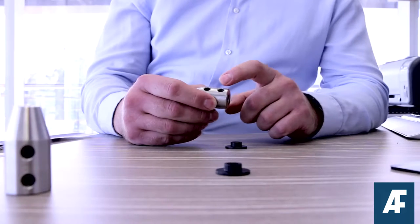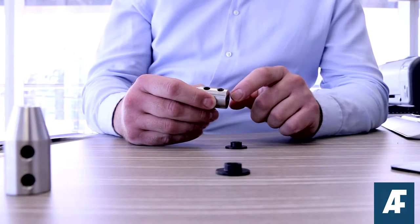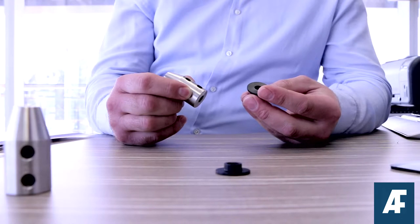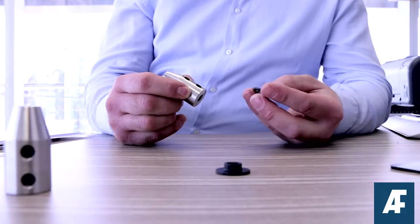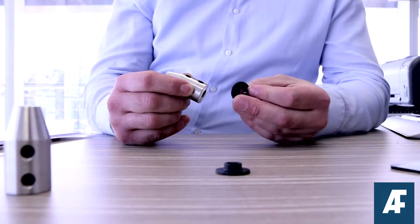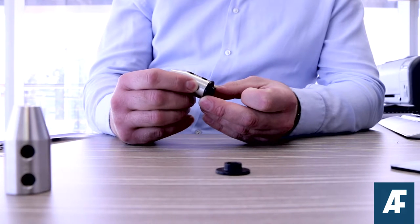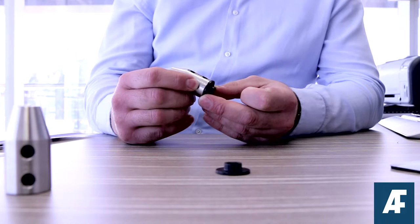It slid onto the wire and had tapped holes to take a grub screw that would then lock the product onto the cable. We then had to come up with a nylon washer design that would slide onto the wire and sit neatly against the bottom of the part, with a little turned collar to sit in the suitable size hole in the aluminium fin.